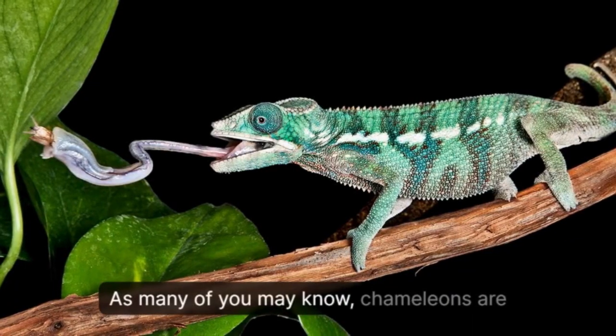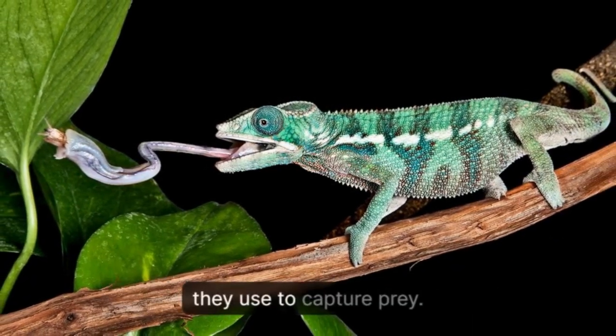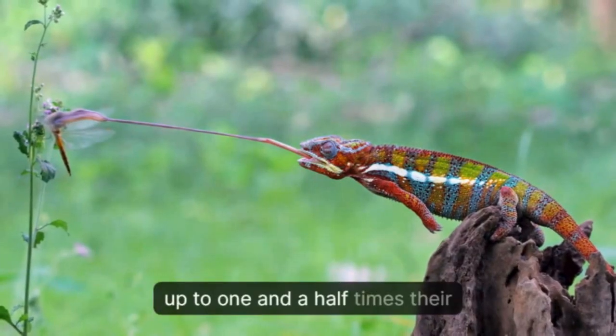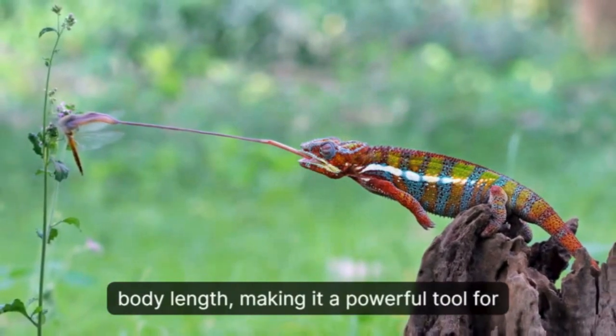As many of you may know, chameleons are known for their long and sticky tongues that they use to capture prey. They have the ability to extend their tongues up to one and a half times their body length, making it a powerful tool for hunting.